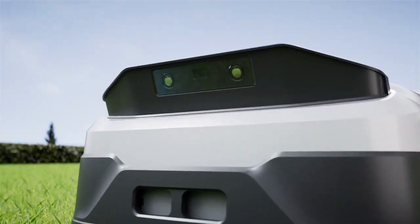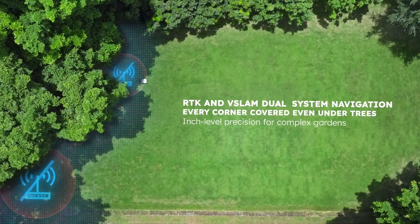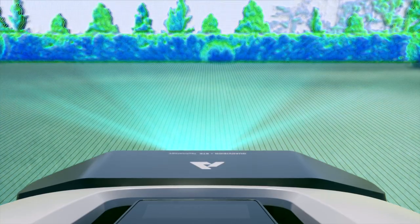Can it receive signals in blind areas? It has 4 cameras. In areas without RTK signals, it can still be located visually. You don't have to worry.